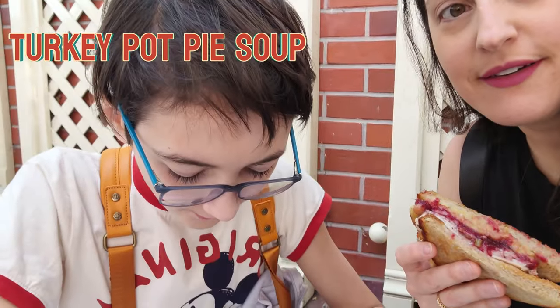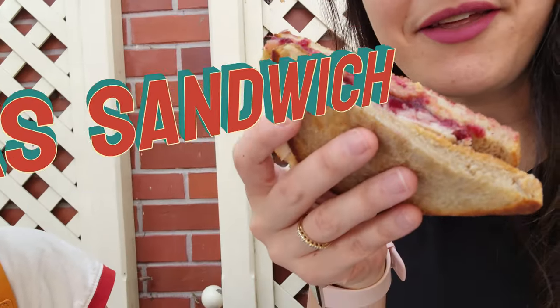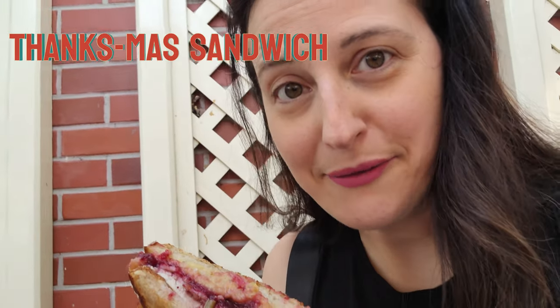So we're at Jolly Holiday now and we're having the turkey pot pie soup — this is so good. And we have the Thanksgiving sandwich, which is basically Thanksgiving dinner in a sandwich.